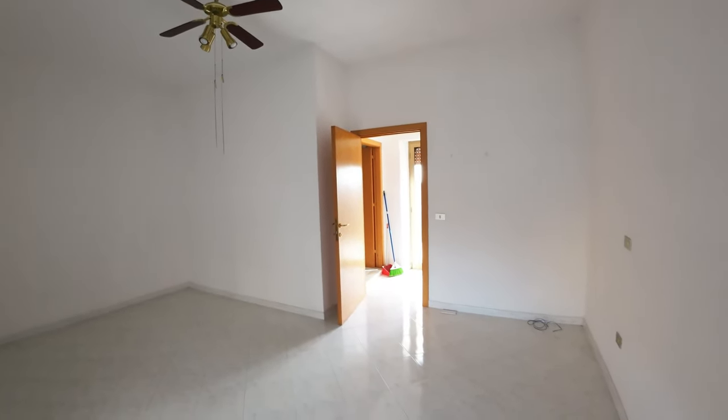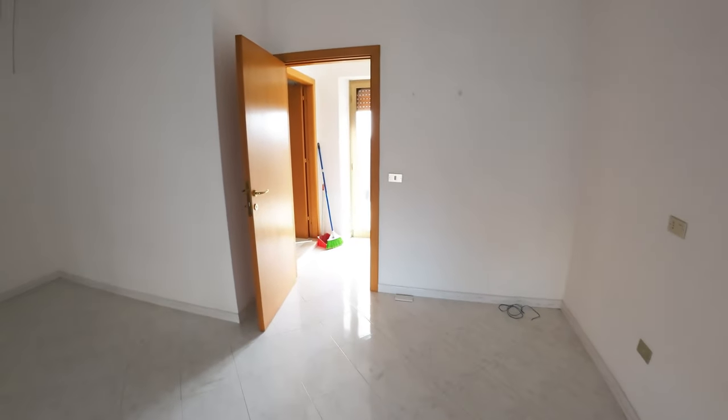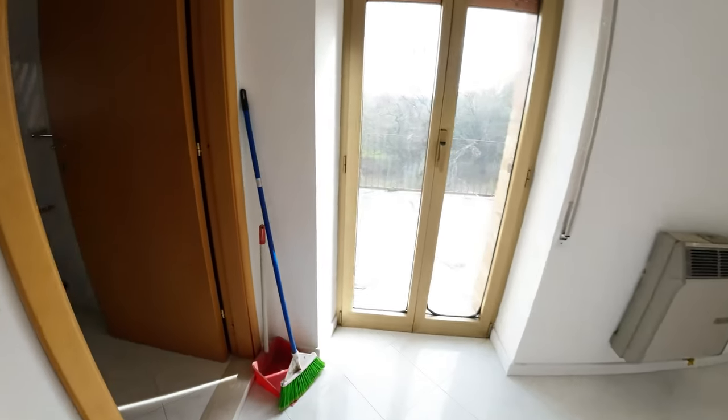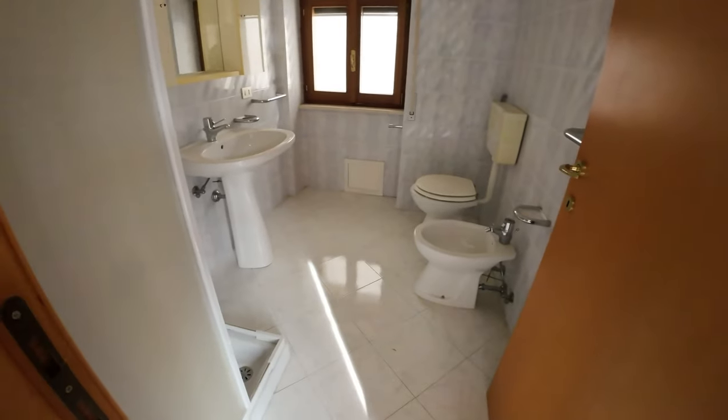The house is habitable and in good condition. On this floor we also have a bathroom with a shower.